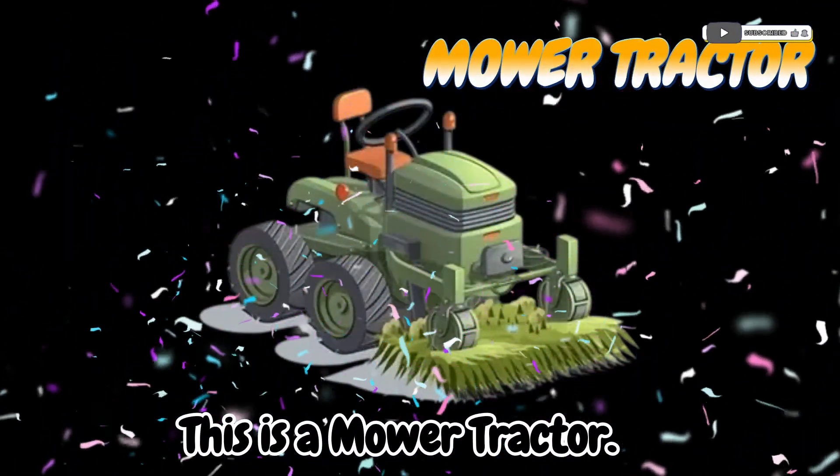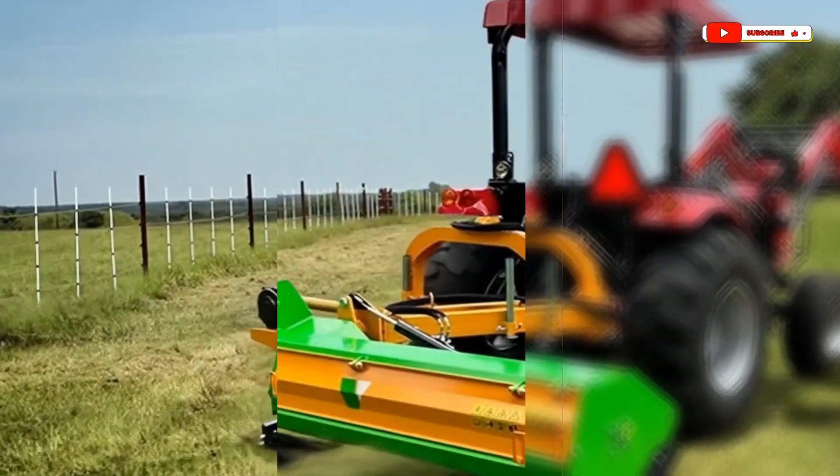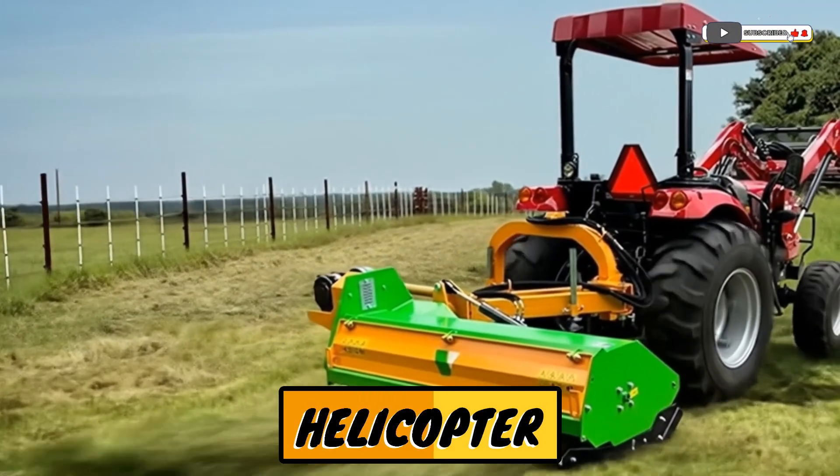This is a mower tractor! A tractor that cuts grass or crops.